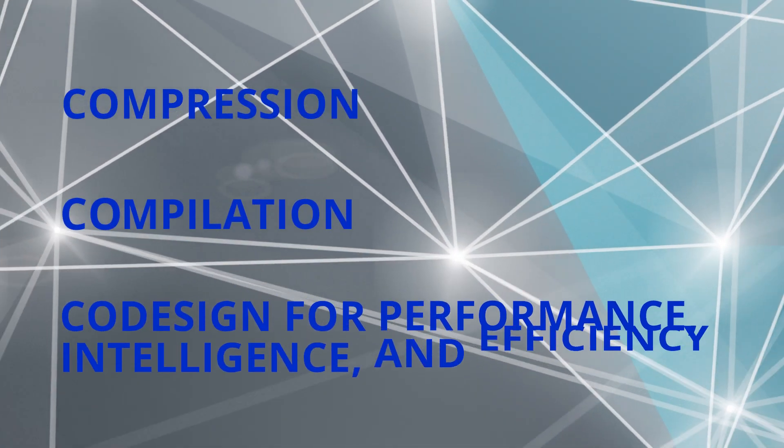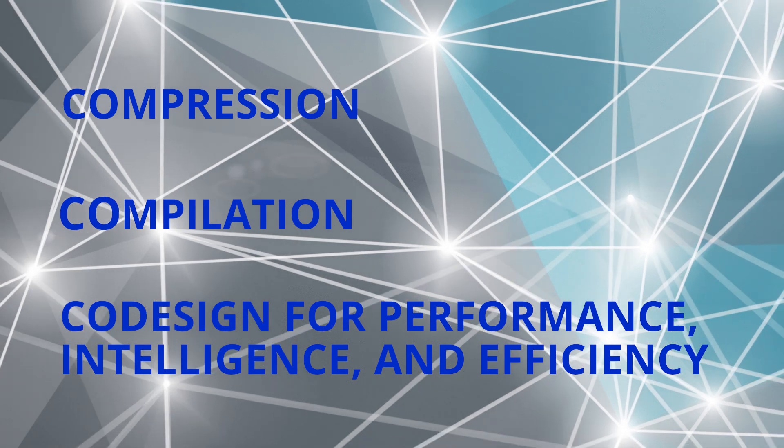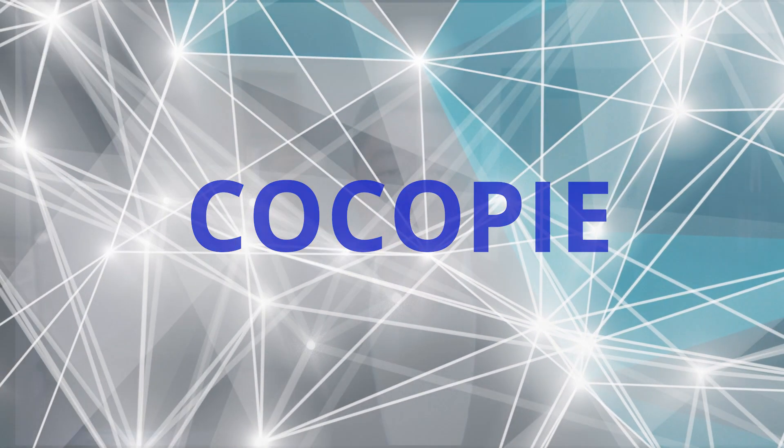Our solution is a compression compilation code design — this is the reason we got the name CocoPie. The compression and the compiler-based code generation are performed in a hand-in-hand manner in order to maximize both accuracy and hardware acceleration.